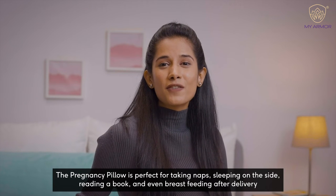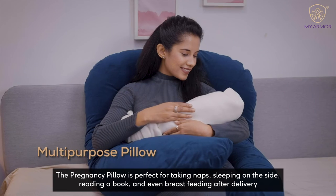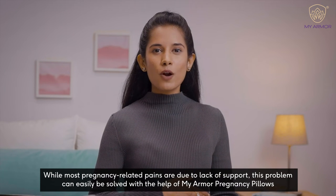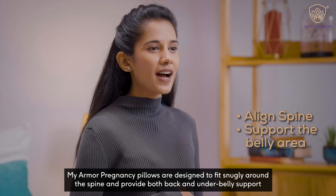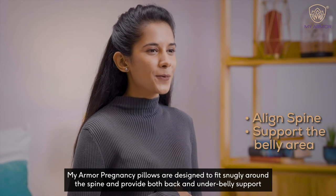The Pregnancy Pillow is perfect for taking naps, sleeping on the side, reading a book, and even breastfeeding after delivery. While most pregnancy-related pains are due to lack of support, this problem can easily be solved with the help of MyArmor Pregnancy Pillows, which are designed to fit snugly around the spine and provide both back and underbelly support.